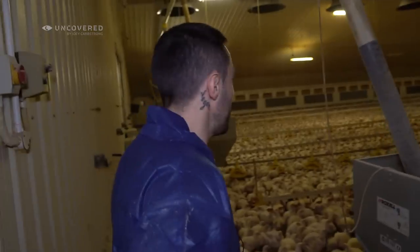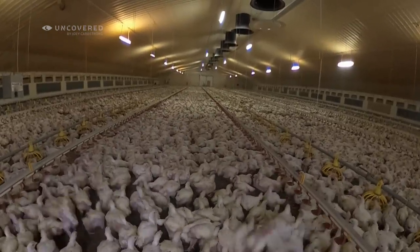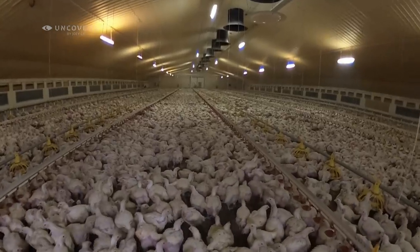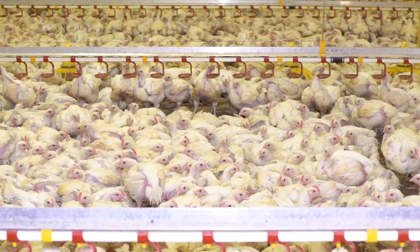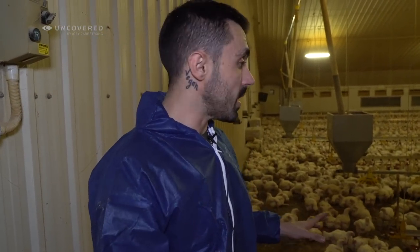There's thousands in here. There's got to be over 50,000 birds in here. They're only babies — they don't look fully grown, but they're filling up the entire barn already. This is insane. So what we're going to do is we're going to walk through and see how many of these birds are in bad condition.